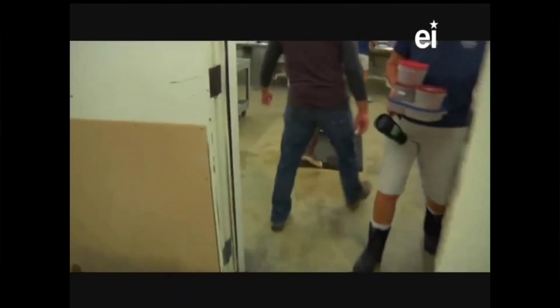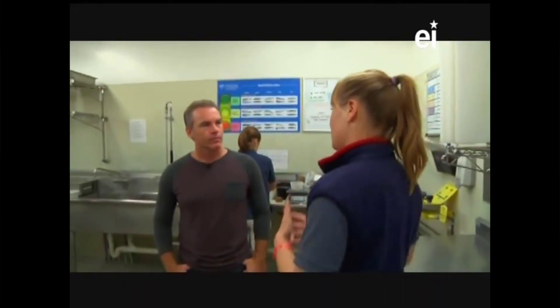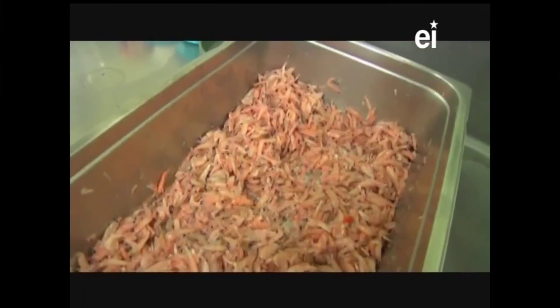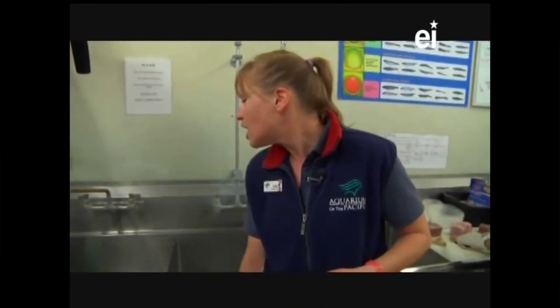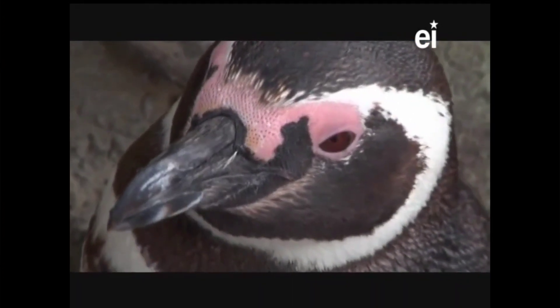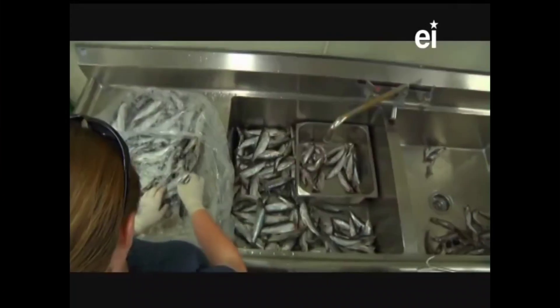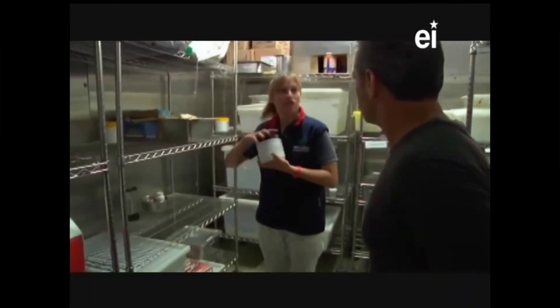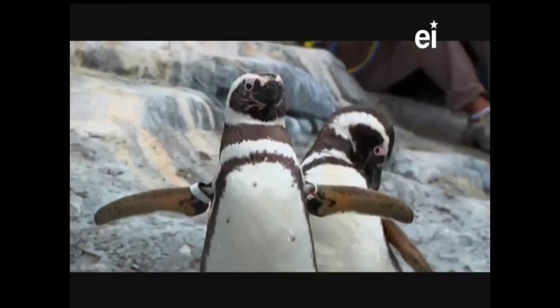First we're going to step onto this foot bath to make sure the bottoms of our feet are free of bacteria. We like to keep everything we give the animals as clean and immaculate as possible. Right now there's all kinds of food prep going on - over there is food for our alcids, a fancy word for diving birds. You can see we're thawing silversides for the seabirds. The penguins eat a little bit larger fish. This is our refrigerator - the coldest you're going to have to deal with today.